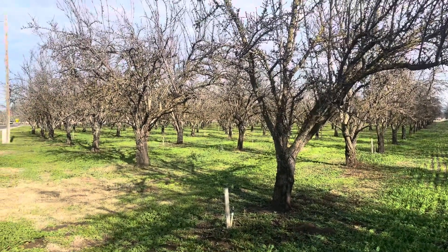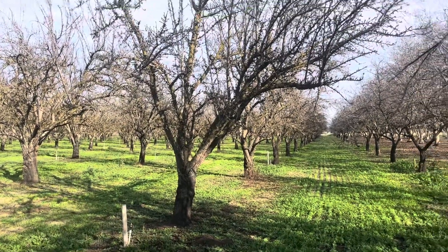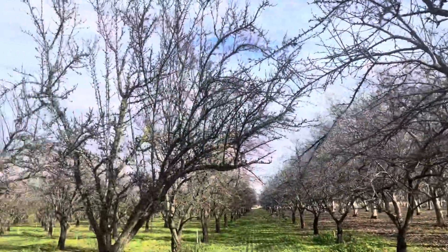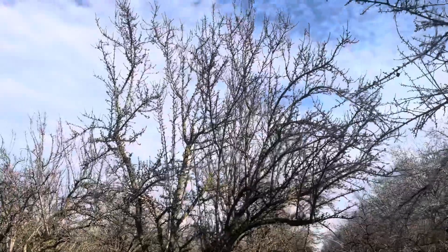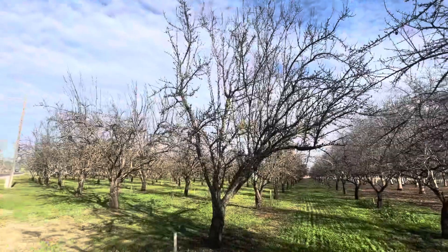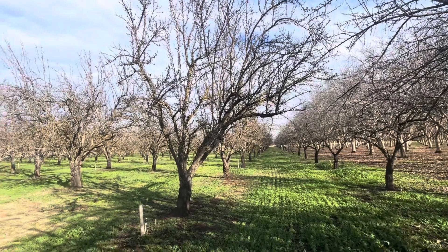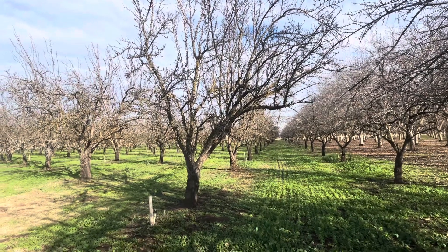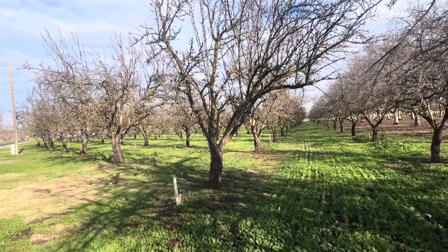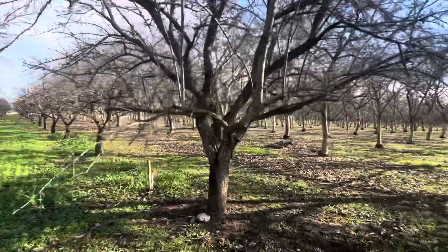I'm going to take over this orchard. It's about 15 years old and it's been organic the whole time. These trees are fully mature and they've got a lot of good wood on them. This is going to keep me going with organic almonds to sell while my main orchard is being replanted, because it's going to take about four or five years before they start producing again. So in the meantime, I have this small orchard here to manage.